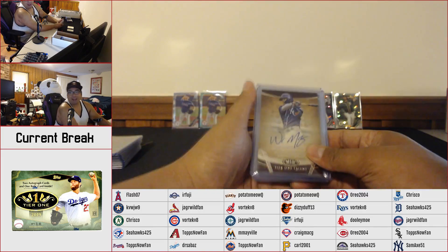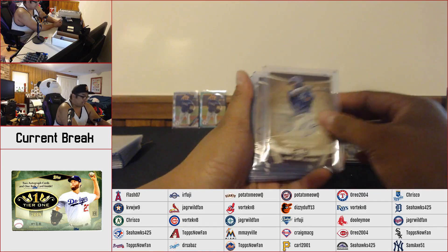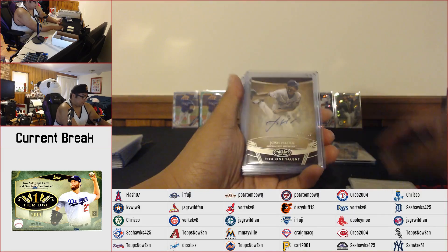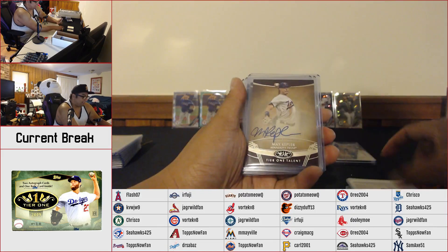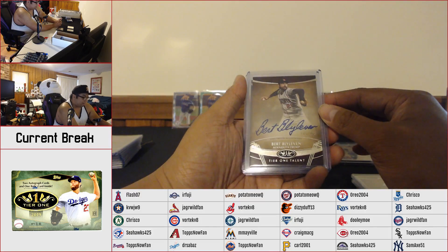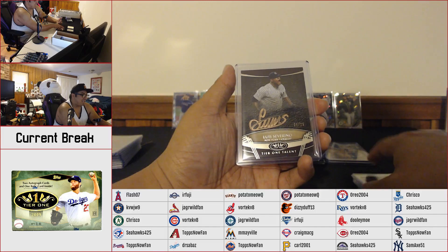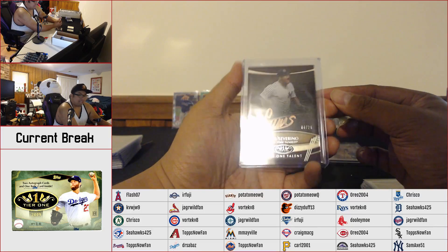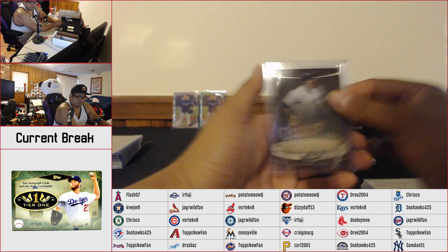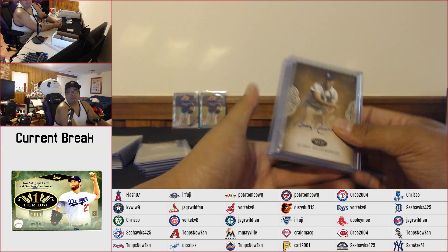Moving on to our Tier One Talent autos. We got Whit Merrifield numbered to 299, Franklin Barreto to 299, Josh Hader to 299, Max Kepler to 299. We got Bert Blyleven to 200 — slightly short printed. And we got the Bronze Ink of Luis Severino going out to the Yankees, numbered to 25.